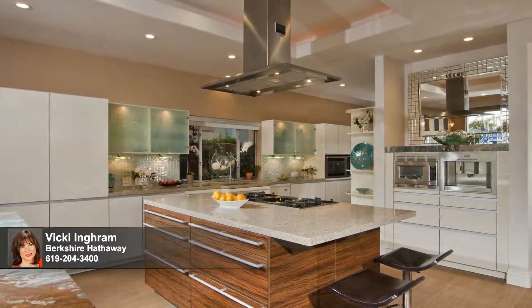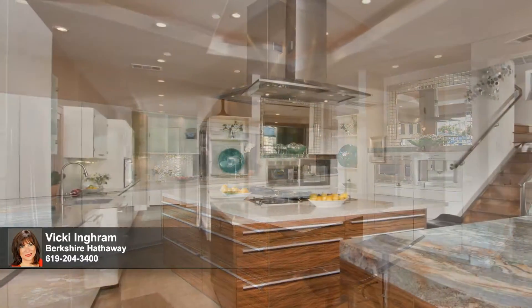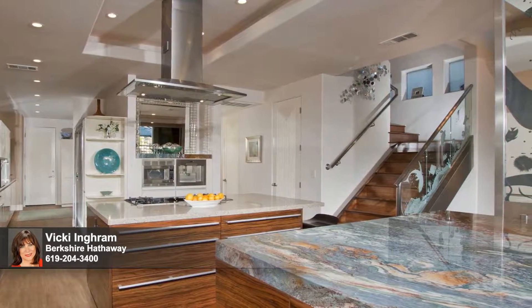In the kitchen, form and function fuse. Liebherr refrigerators and appliances by Gaggenau and Cooper's Bush are tastefully concealed behind gorgeous imported glass cabinetry, while the stunning Van Gogh granite counter is a treasured piece of art all by itself.